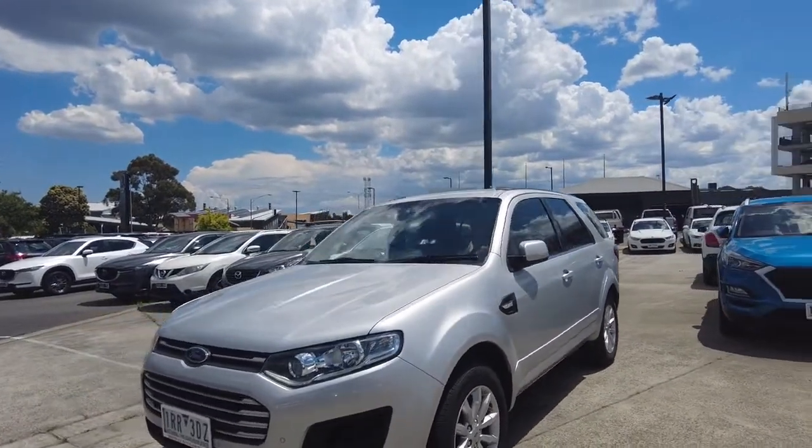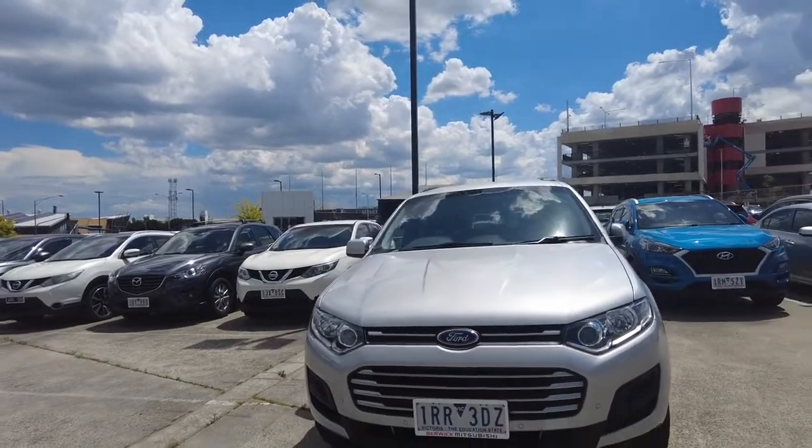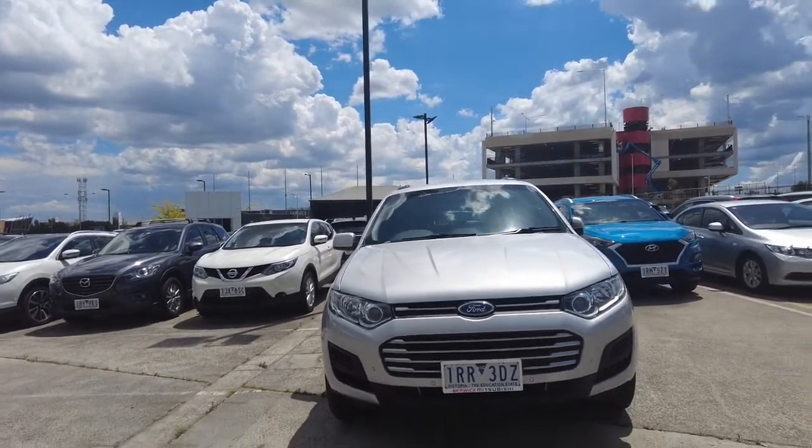This car has been painted in a classic silver, which looks great in the sun and suits this model extremely well. Here at Berwick Mitsubishi we offer a ceramic coating process which hardens the paint and protects it for many years to come.